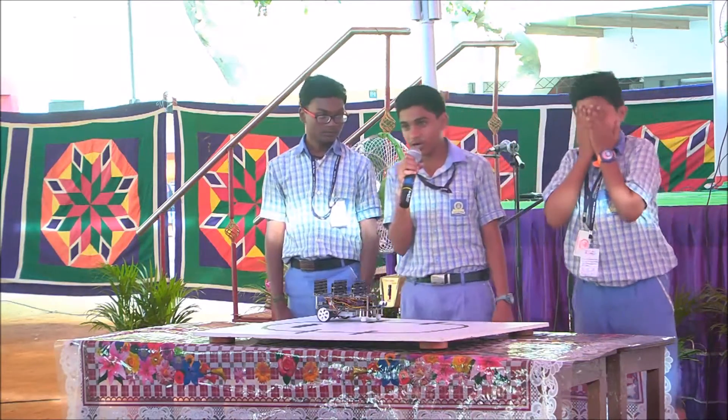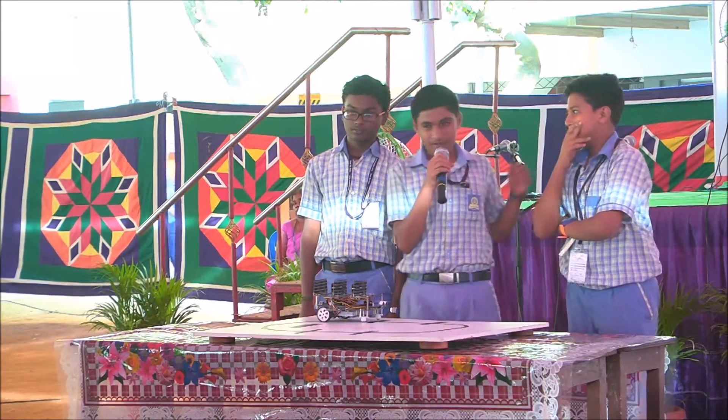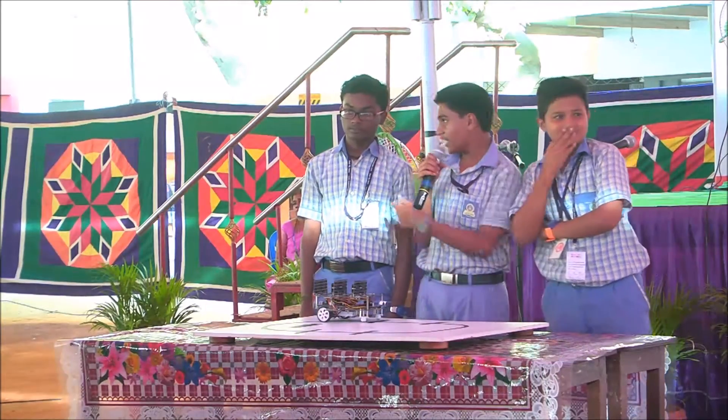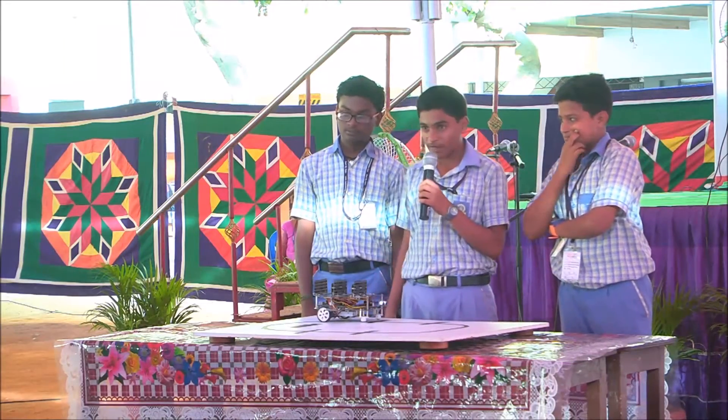Good evening sir and good evening everyone. My name is V. Devanathan. We are coming from the Dhanlakshmi IS school, and my friends are S.M. Shek Taufik Agumar and M. Harish. We are going to explain about the platform rover.